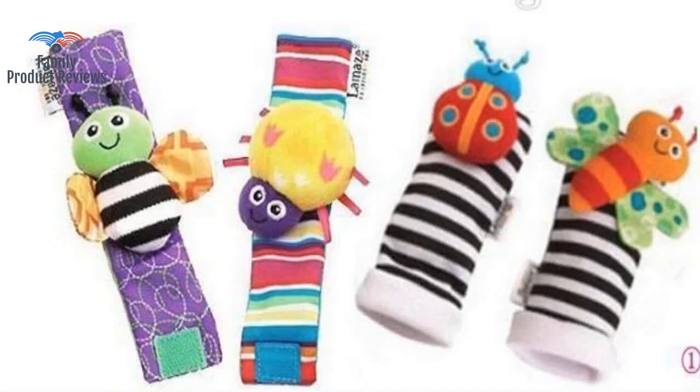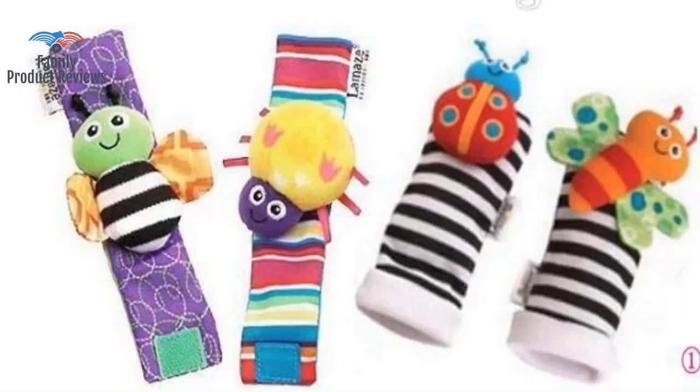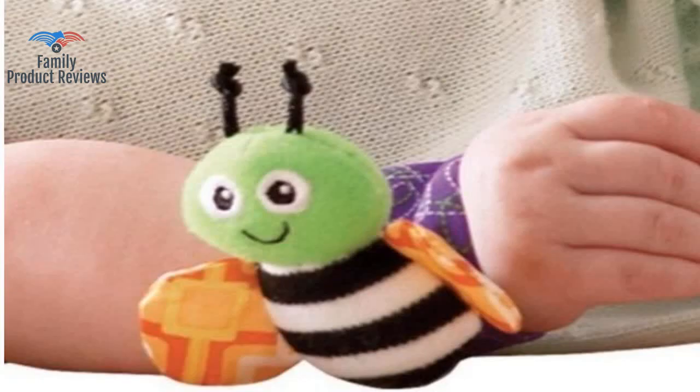Our four-month-old has enjoyed discovering these as he discovered his hands and feet. Our four-month-old loves to play with his feet, and the soft socks are perfect with the animal that is soft and makes noise. The wrist animals are the same, and he likes to get them in his mouth.